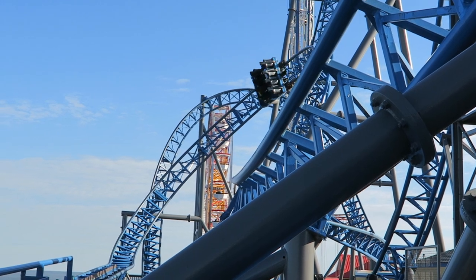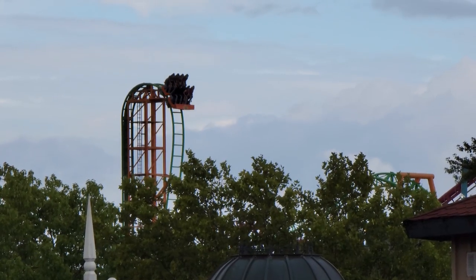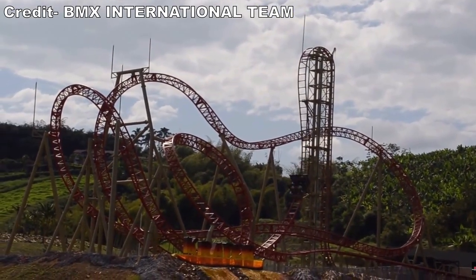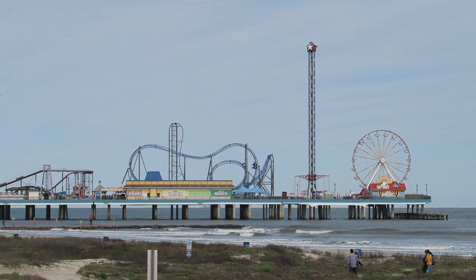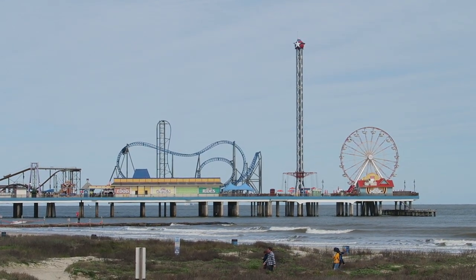I have ridden two of these 380 models — the original Iron Shark and the latest one, Tantrum. While I have not ridden Crater, I imagine the experience will be nearly identical. The two in the US lack any theming, but both look really appealing in their respective park skylines. Iron Shark can be seen from miles away.